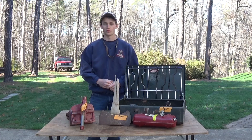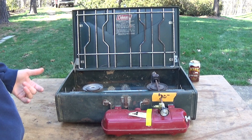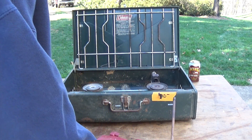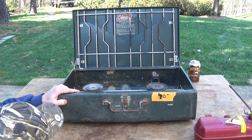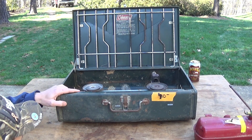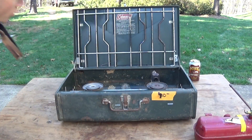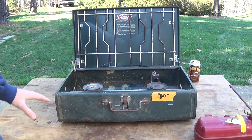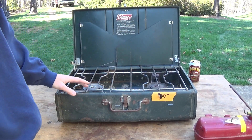Starting with the Coleman stove — I paid ten dollars for it. I'm not sure of the model year; Coleman generally puts that somewhere on it. It is a 413H, made in Wichita, Kansas, United States — it says that on the front. This is a very common stove that's been around for a long time, well before propane stoves.